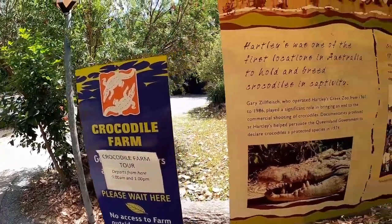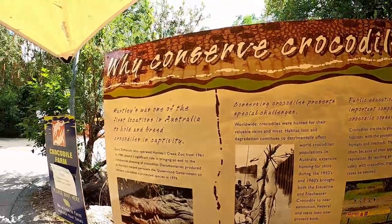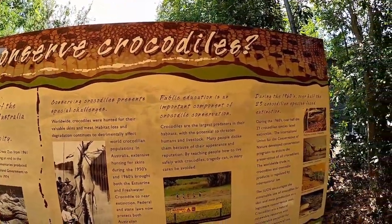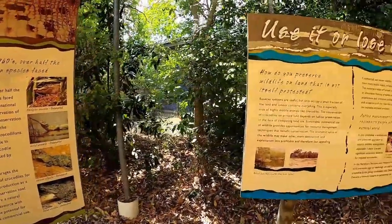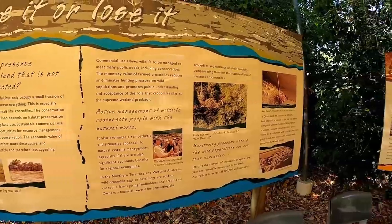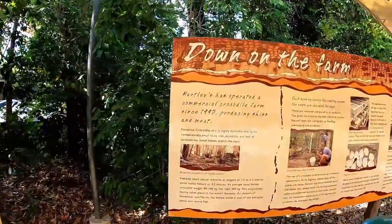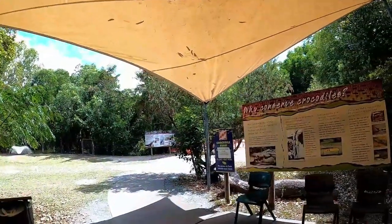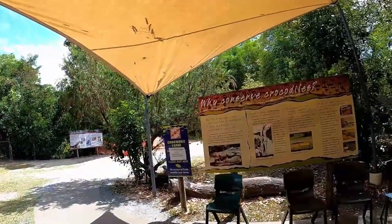No access to the crocodile farm outside of tour times. I won't stick around to look at the farm — I should have come at a better time. But it's something I won't mind missing out on. There's a bit of signage about it, but I wasn't incredibly interested in the farm side of things.